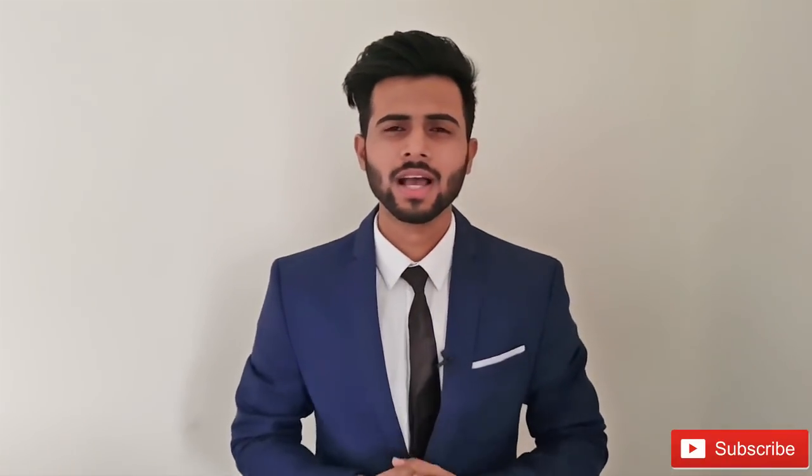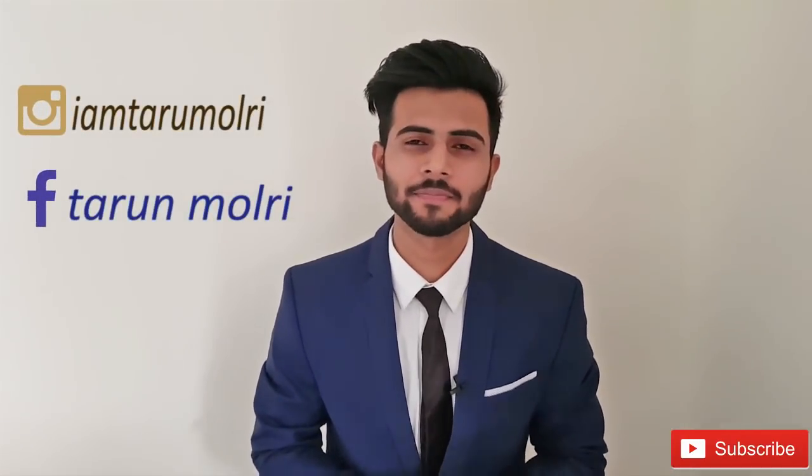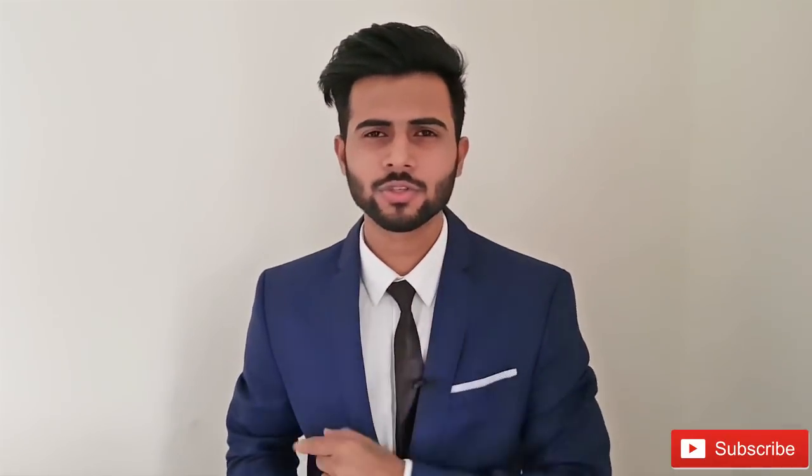Thanks a lot for watching this video. I hope now you have an idea of the different combinations of suits and shoes, and there is no harm in trying something new, right? If you guys enjoyed this video, don't forget to like and comment, and don't be selfish — share this video with your friends so they also get to know about this. So that's it for me today and I'll see you soon.